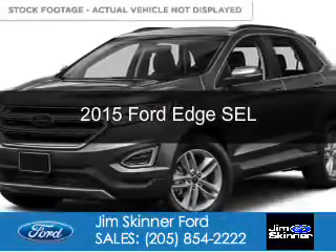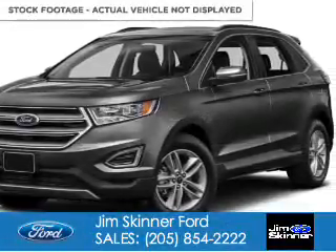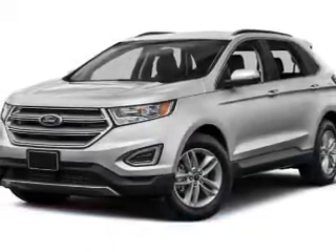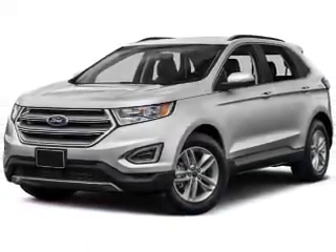This is a new 2015 Ford Edge. It's powered by front-wheel drive, a 3.5 liter, 6-cylinder engine, and a 6-speed automatic transmission.